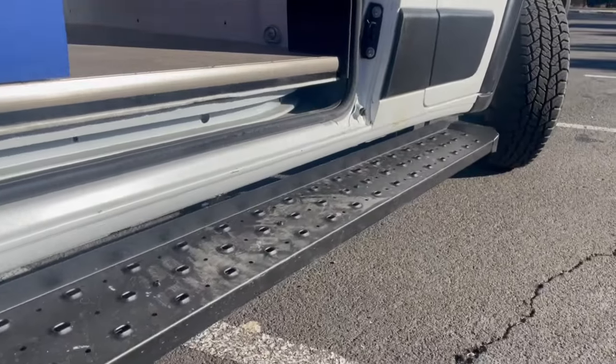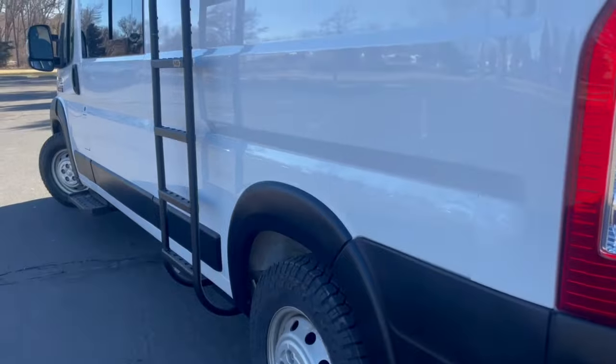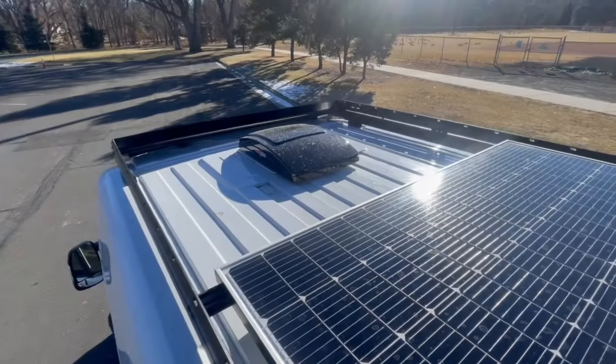The client opted for some running boards which we highly recommend. And to wrap up the exterior, we have a Flatline Van Company ladder and roof rack which holds 400 watts of solar.